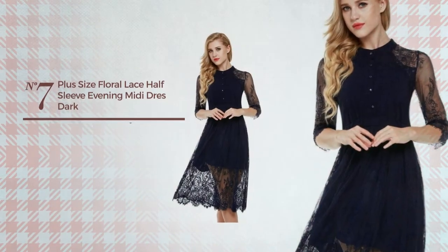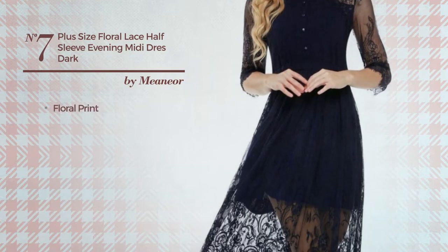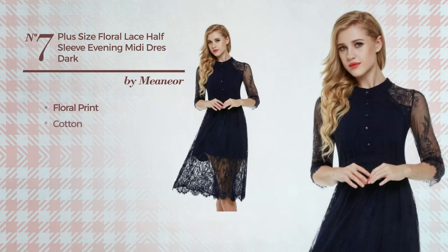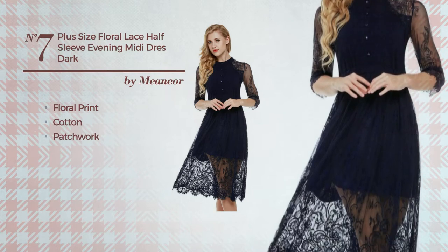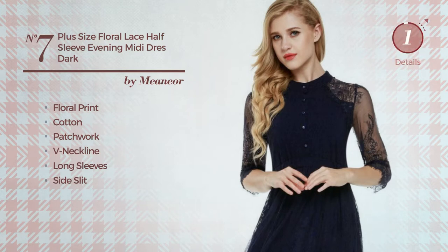Number seven: a workout midi length two-piece garment featuring a dark look with floral print, made of elastic cotton and styled with patchwork. This garment includes a neckline, long sleeves, side slit, long hemline, and elastic waistband. Available in six other colors.